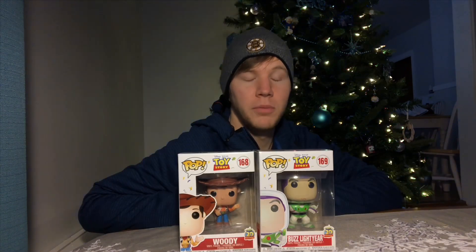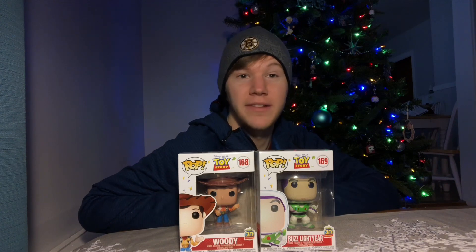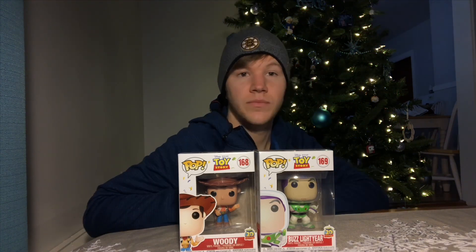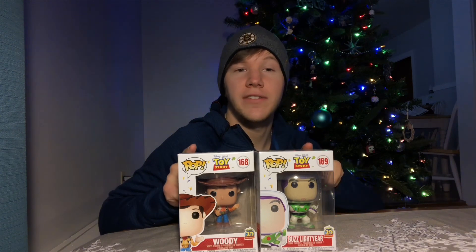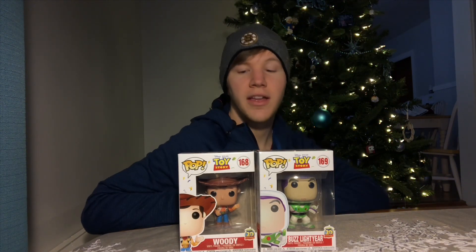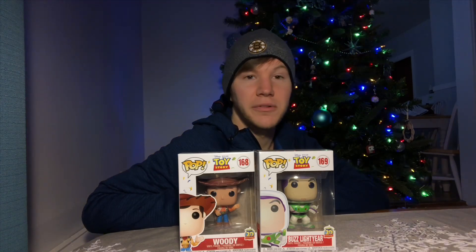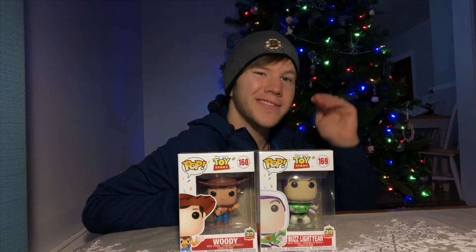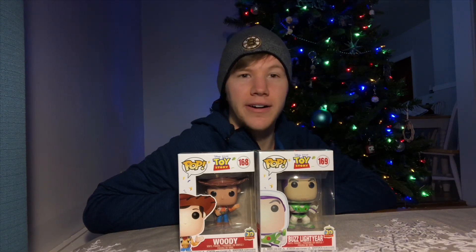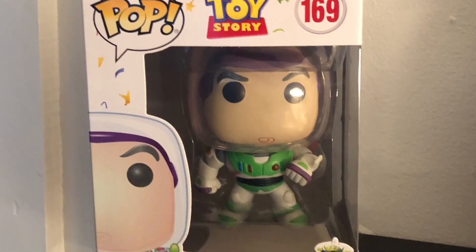Both these pops are only twelve dollars, so that's pretty much a steal from what I've been seeing them go for online. Click the info card up here for a poll to see who your favorite character is of these two. Mine — I think I would have to say Buzz. I've always been a Buzz fan since I was a kid. I mean I still love Woody, but I think Buzz just a little bit more. So I think that means I'm gonna start with Buzz.